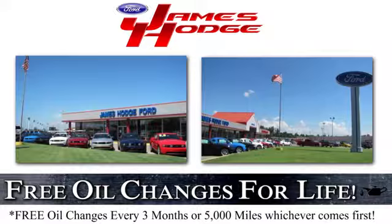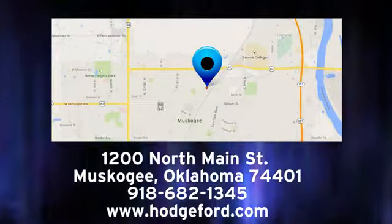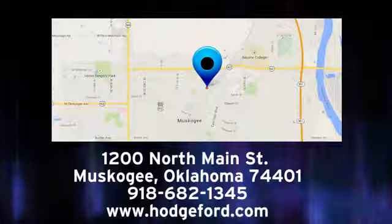For free oil changes for life, come to James Hodge Ford Lincoln. We are conveniently located just a short ride from Tulsa down Highway 51 at 1200 North Main Street in Muscogee, Oklahoma.